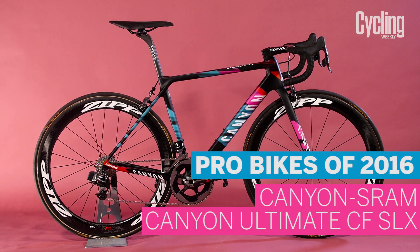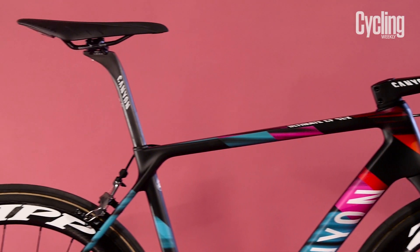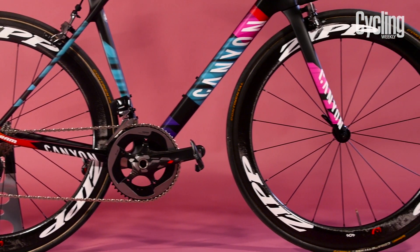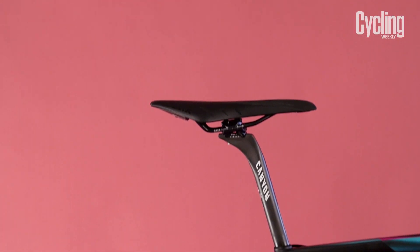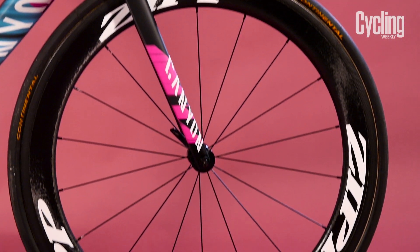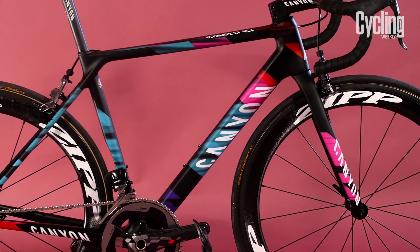Pro bikes do not come much cooler than this. This is the standard-issued team bike of the Canyon SRAM women's team, as ridden by the likes of Hannah Barnes and Tiffany Cromwell. The team also has the Canyon Aeroad at its disposal, but here we have the lighter Canyon Ultimate CF SLX. The first thing that stands out about this bike is the awesome paint job.